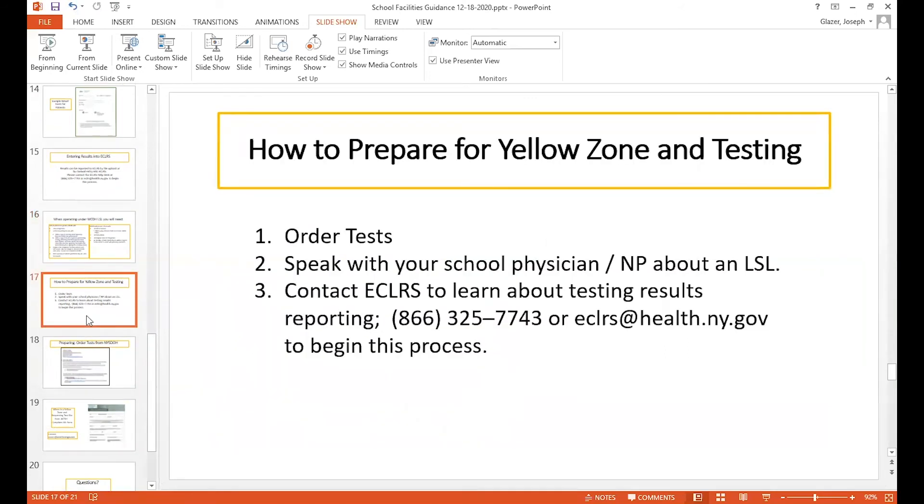Many of you are probably thinking you don't want to wait until you're in a zone but want to prepare in advance. What I would say is that you should order the Binax cards now, speak with your school physician, and decide whether you're going to get your own limited services lab registration. It's probably a little simpler if you do it independently, but we're here to help you and you can work under us. Make sure you understand the requirements for reporting testing, because that is done at the local level even if you're under our license.